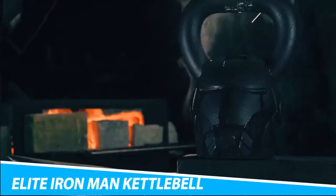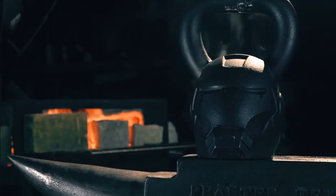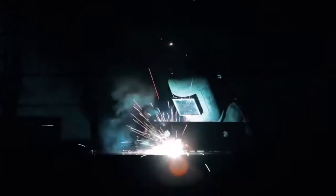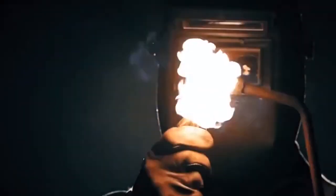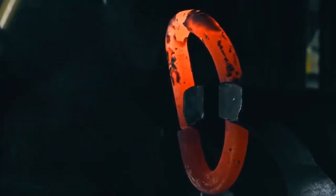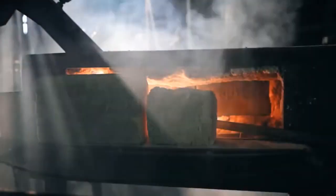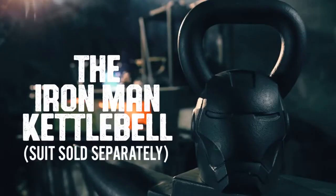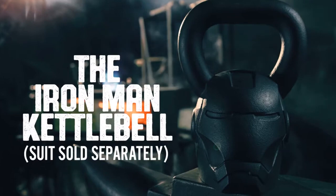Elite Iron Man Kettlebell. This product is the result of awesome design from Onnit and Marvel. The kettlebell is designed in the shape of the Iron Man helmet, and hopefully this piece of gear will inspire you to succeed in your workouts. The Iron Man Kettlebell weighs an impressive 40 pounds — a fully functional kettlebell artistically sculpted after Iron Man's iconic helmet. It is designed to help you build strength, increase mobility, and potentially increase your chances of dating a supermodel.